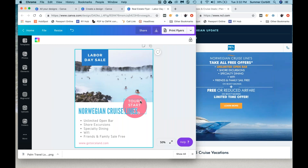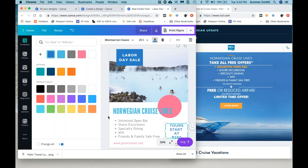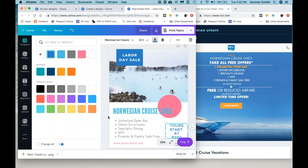We want to move this out of the way so it's not sitting over the text. Another quirk I want to tell you about Canva that sometimes frustrates me — a lot of times when things are layered over top of each other, it's hard to grab what you're trying to grab to move. So sometimes it helps to just move it out of the way so that you can move the thing underneath it.